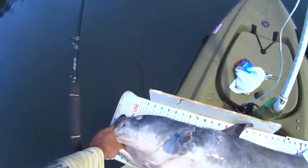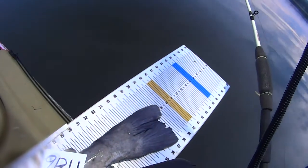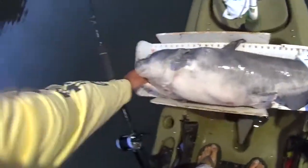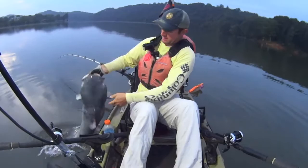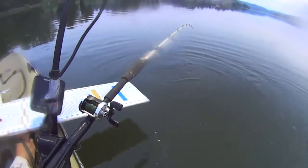Let's take a look here. He is about just under 39 inches — nice fish. One final look. This fish is gone. There he goes, slowly but surely.